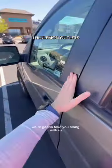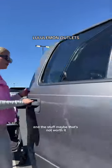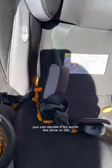We're on our way to the lululemon outlet, and we're going to take you along with us because we're going to show you everything that they have that is worth it and the stuff that's not. That way if you live close by you can decide if it's worth the drive or not.